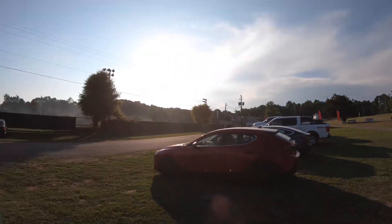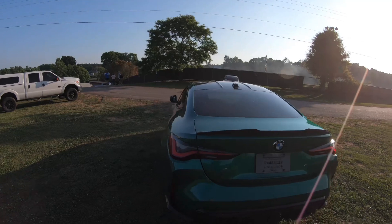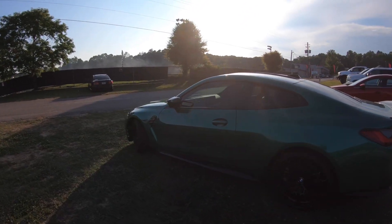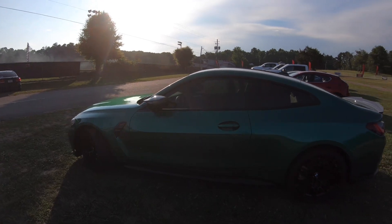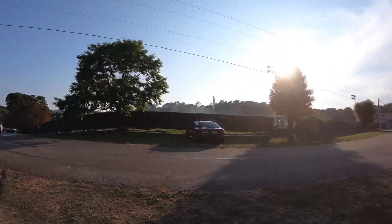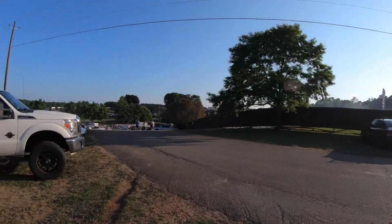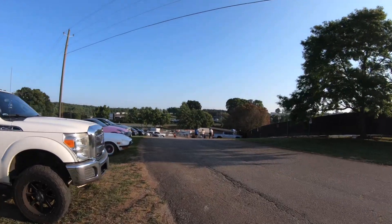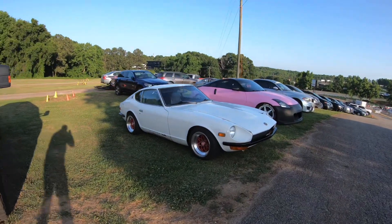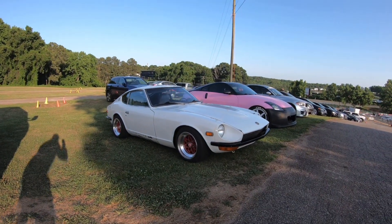We are at Linear Raceplex — still breaking in the car at about 900 miles, so I'm just finding reasons to go outside and drive it. For those who don't know, Linear Raceplex is the local drift track. They do Friday Night Drift, so I came out to check it out. I came in behind this guy — look at this thing, it looks absolutely beautiful.